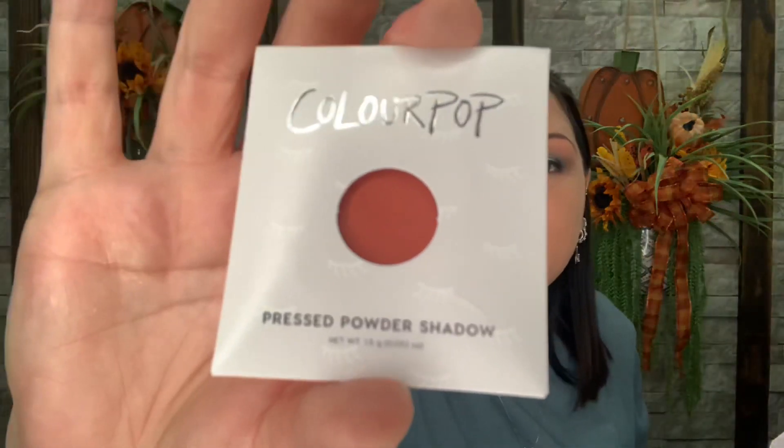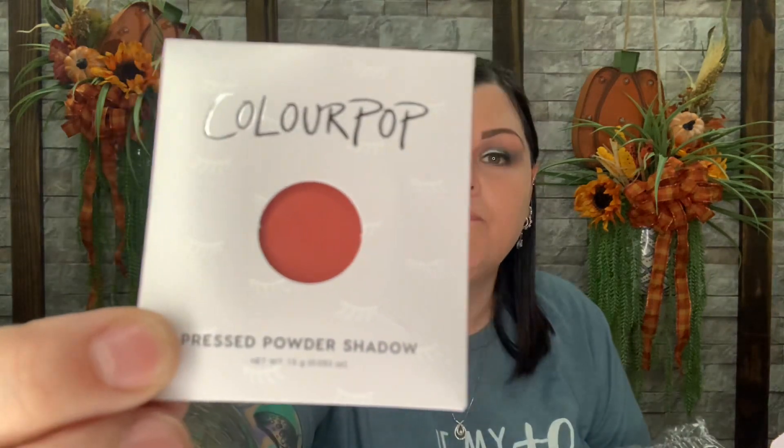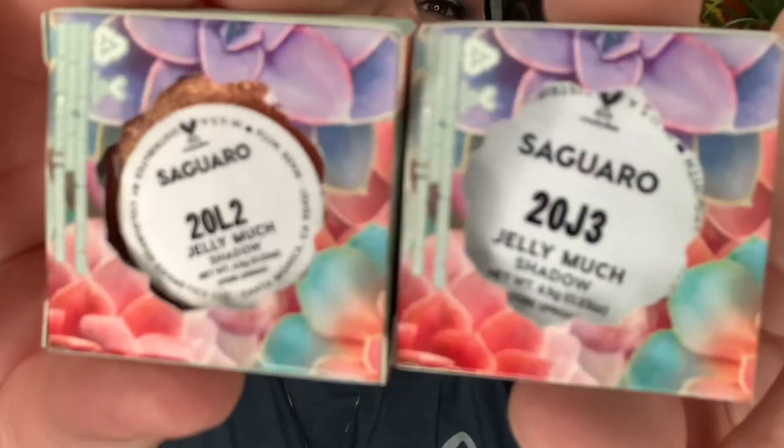Now we have a pressed powder shadow — Imperial Matte. Super pretty. Now there's a Jelly Much Shadow in Saguaro — wait, is that the same one as from the first box? Yes but it's different packaging — one has a big circle and the other is a smaller circle. They look like the exact same color inside though. Now we have a cream shadow with adorable packaging — a little cactus and flowers. The color is Bronco.